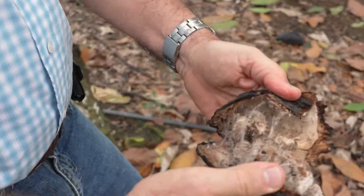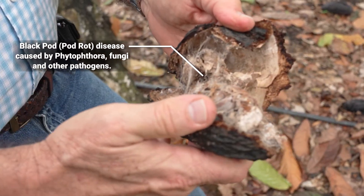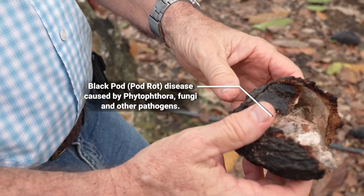Diseases are a major problem of cacao worldwide. Black pod is one of those. We have a plant pathologist working actively on this. My name is Lucerrato Diaz. I'm the plant pathologist here at the USDA ARS Tropical Agriculture Research Station in Mayaguez, Puerto Rico.